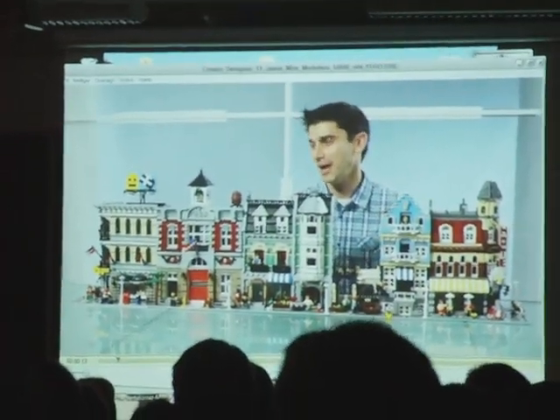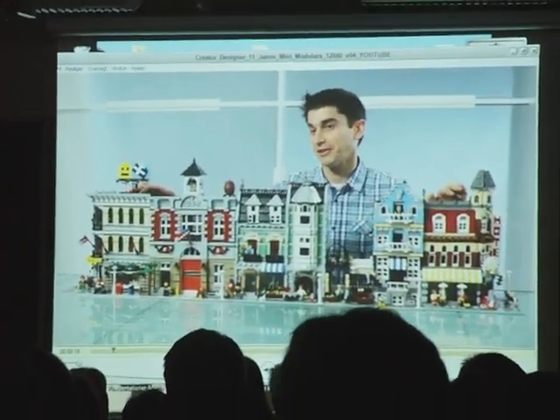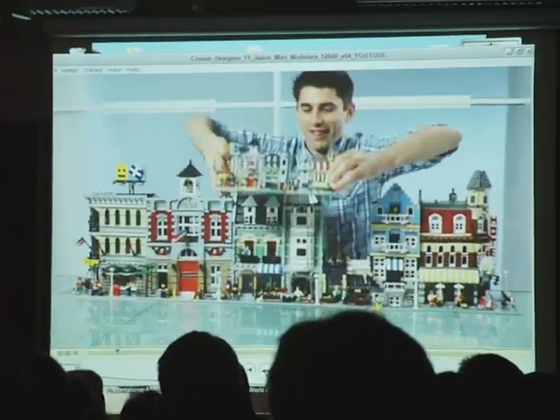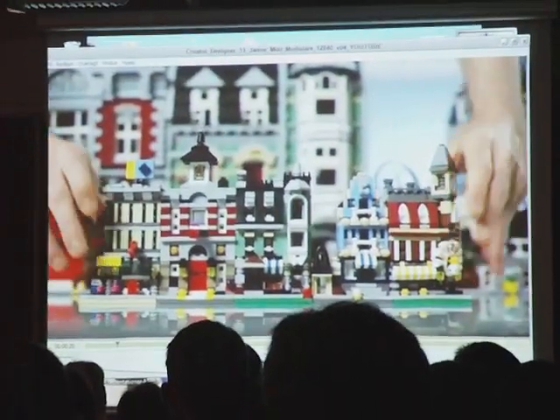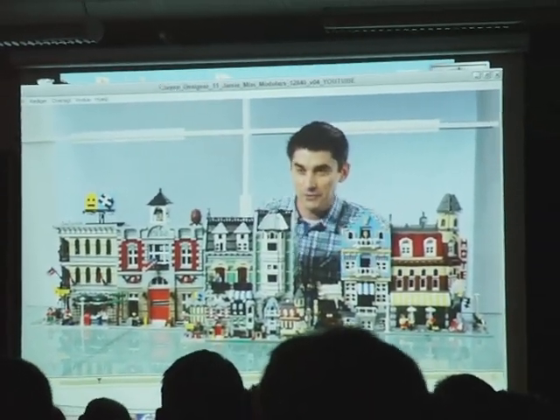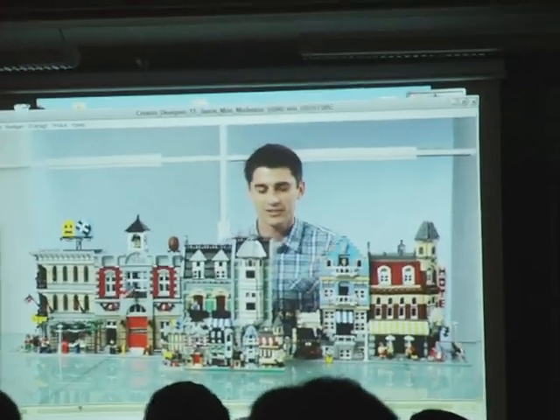Have you ever wondered what happens when the modular buildings get a little too close together? So, here I introduce to you — baby modular buildings. Not really, mini modular buildings. This is something new. Thank you so much.